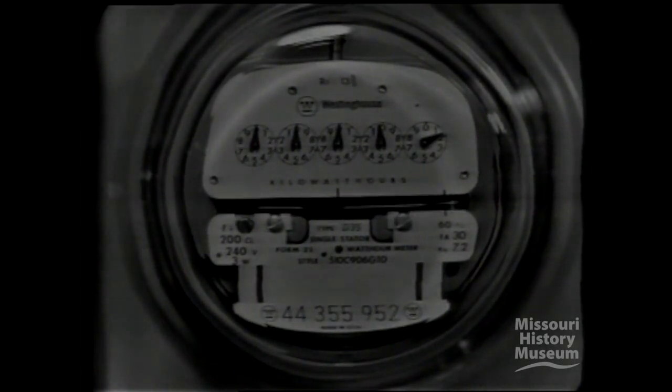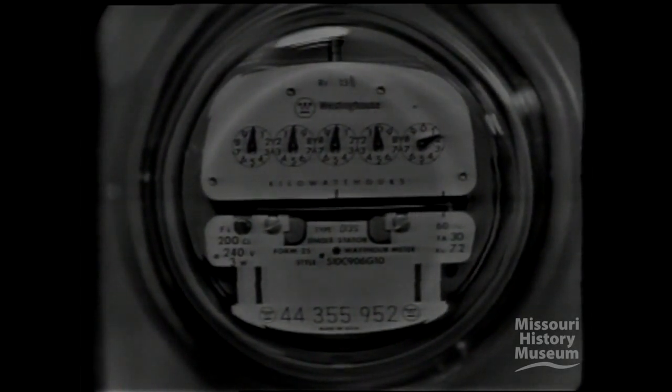Here's one way to measure modern living. It's your electric meter, as accurate as a fine watch. Every kilowatt hour reflects the comforts and conveniences made possible by Ready Kilowatt.